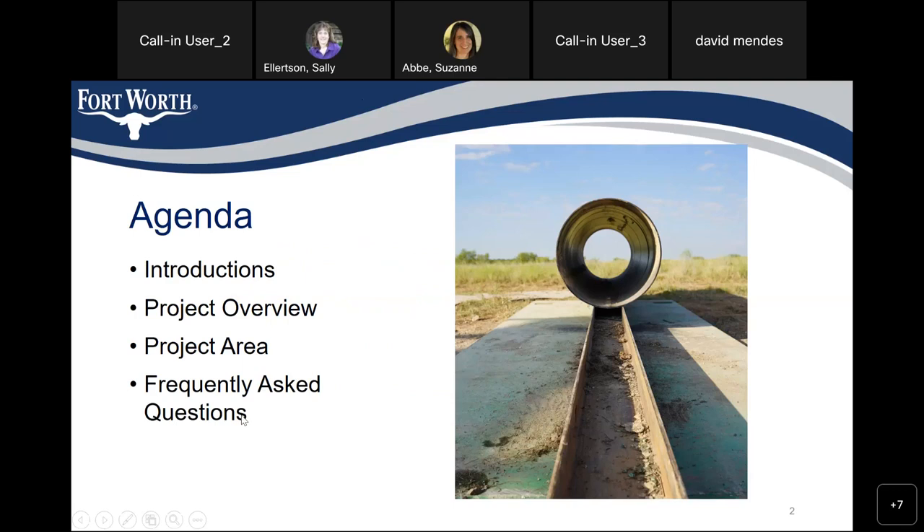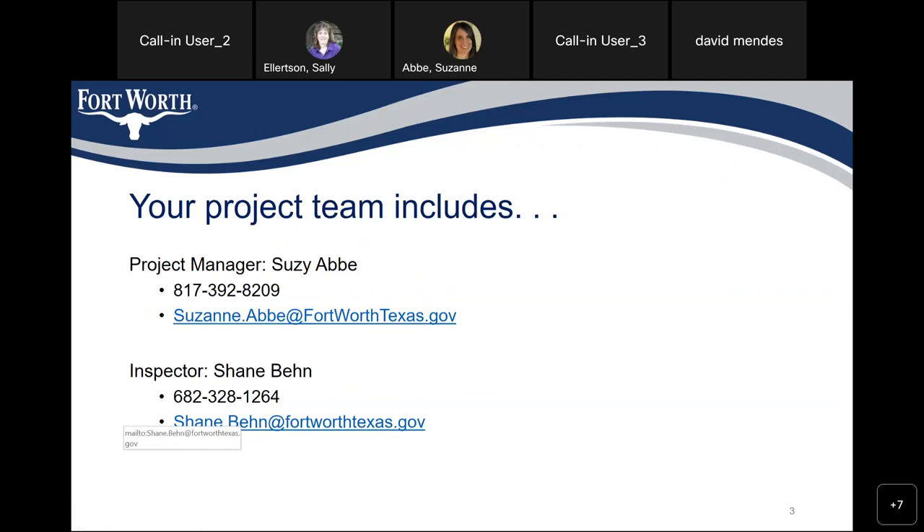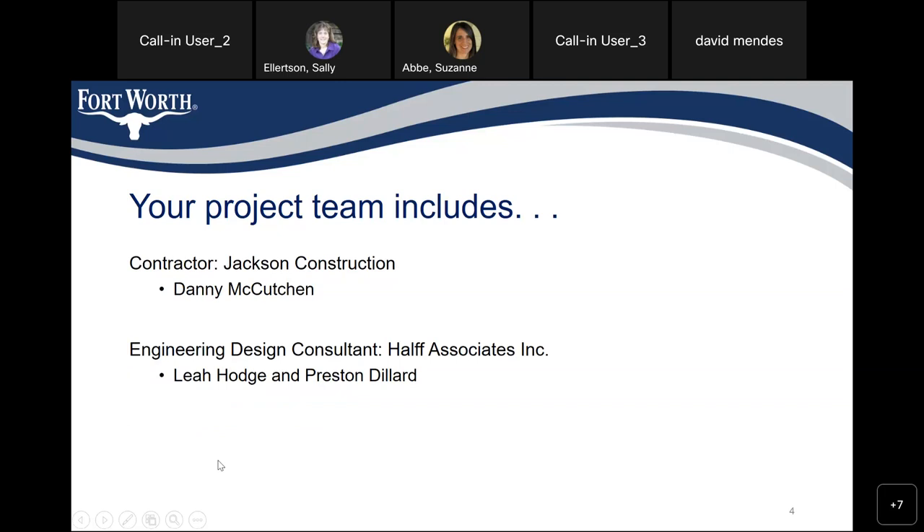I thought I'd start things off with some introductions. We'll talk a little bit about the project and what you can expect during construction, and then open things up for questions. My name is Susie Abbey, I'm the project manager for the City of Fort Worth. Shane Ben is the inspector and will be your primary point of contact during construction. My phone number is 817-392-8209 and Shane's phone number is 682-328-1264. The contractor on this project is Jackson Construction, and Danny McCutcheon is the PM for Jackson. The engineering design consultant is Halff Associates, and Leah Hodge and Preston Dillard designed the project and they're on the call this evening.